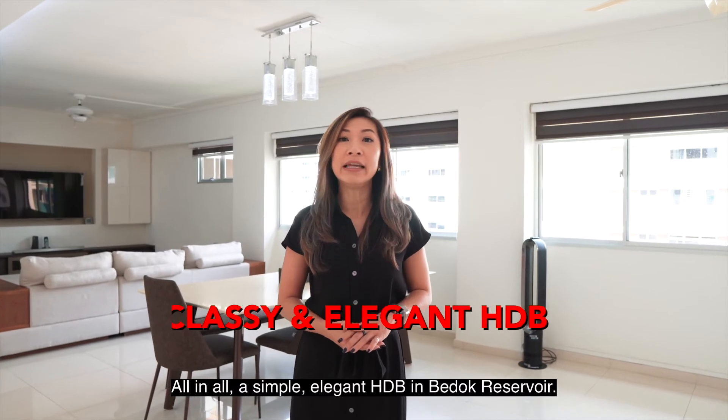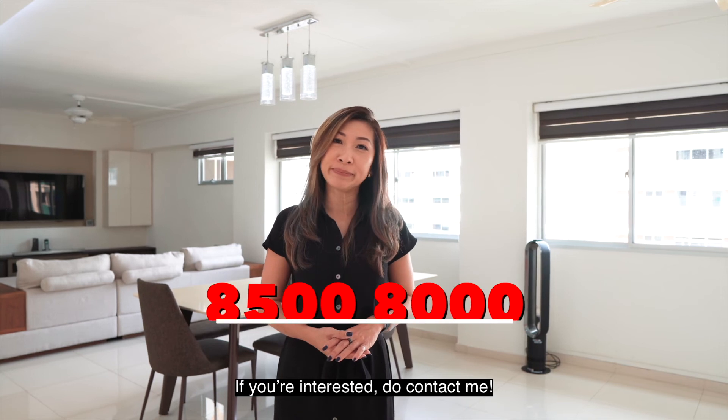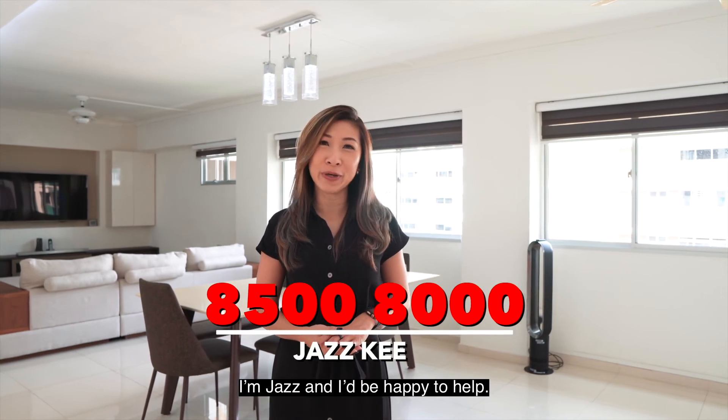All in all, a classy, elegant HDB in Bedok Reservoir. If you're interested, do contact me — I'm Jess, and I'll be happy to help.